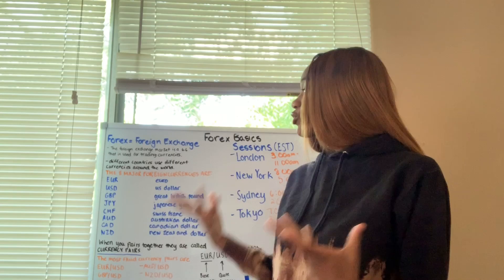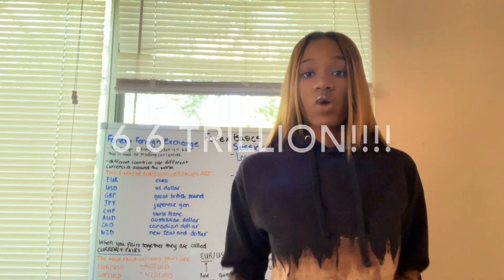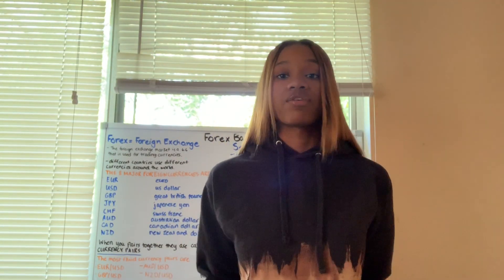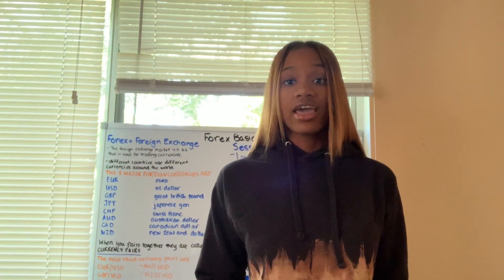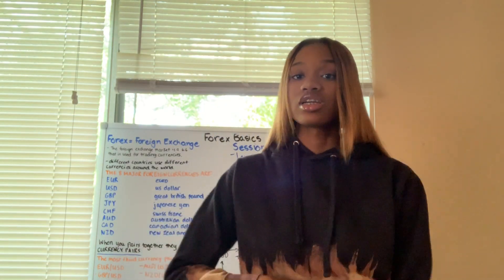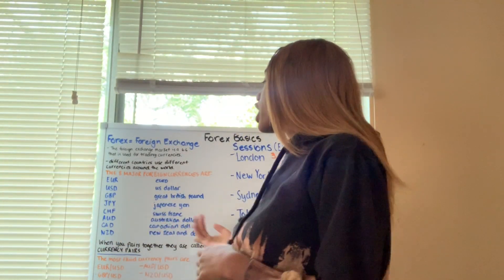Alright, Forex basics. Forex equals foreign exchange. The foreign exchange market is a $6.6 trillion market that is used for trading foreign exchange currencies. The foreign exchange market just became a $6.6 trillion market about a week ago — before that, we all knew it was a $5.7 trillion market. Basically, a $6.6 trillion market means that every day $6.6 trillion is flowing in and out of the market. Different countries use different currencies around the world, which makes up the foreign exchange market.